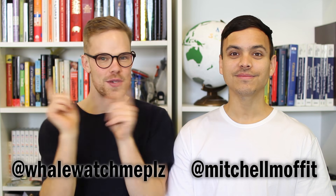Thanks for watching another episode of The Lab. You can follow us both on Instagram and Twitter using our handles down here. Make sure you subscribe to ASAP Science for more science videos and we'll see you next Sunday for a new episode of The Lab. Bye!